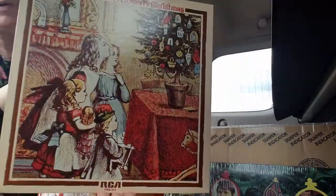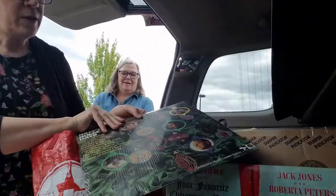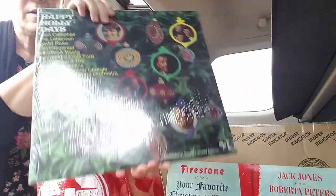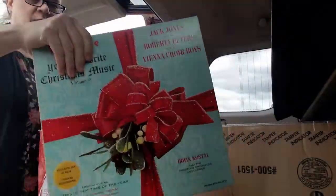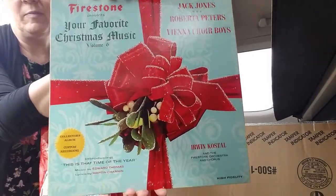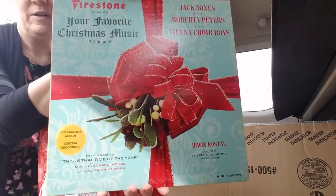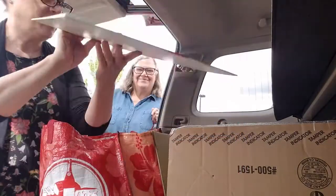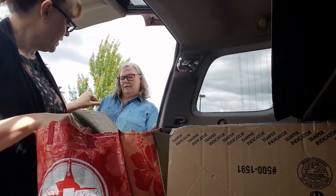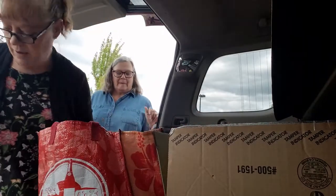And look — We Wish You a Merry Christmas. I love that cover. And another one of those. And then I have several of these — we had one of these editions growing up. I think our parents got it at the gas station or something: the Firestone Christmas Records. So I always pick these up when I see them. That's a different one than the one we had growing up, but I have a bunch of those already.